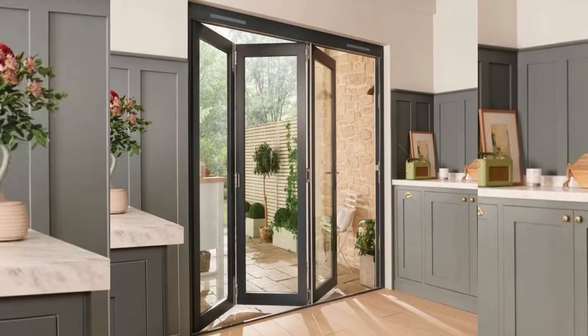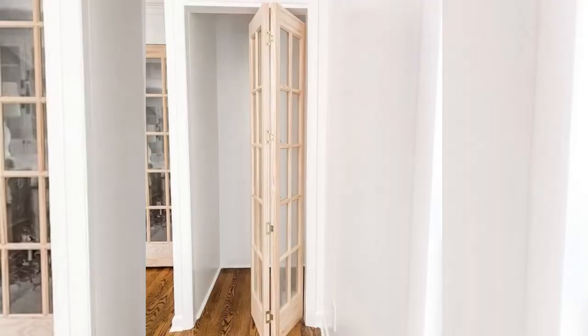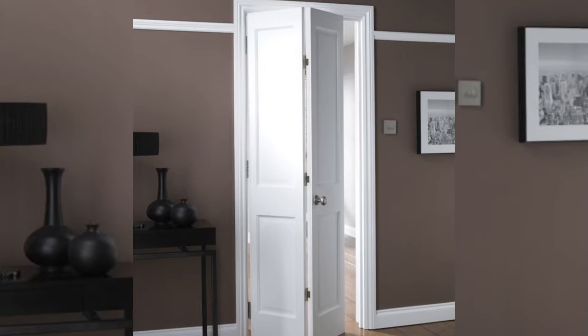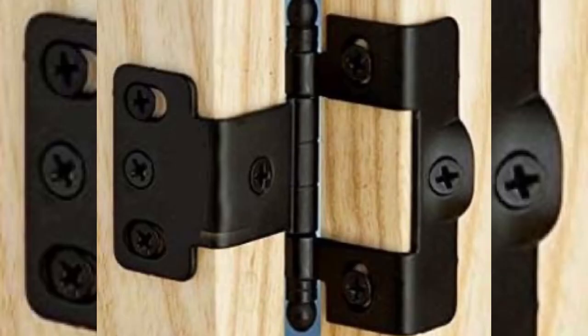Bifold doors are usually lightweight interior doors that fold toward the user. As the door folds, it simultaneously slides open, which is why bifold doors are commonly used to cover closets, utility rooms, and kitchens. However, some bifold doors made of glass and steel frames can also be great options for exterior use.